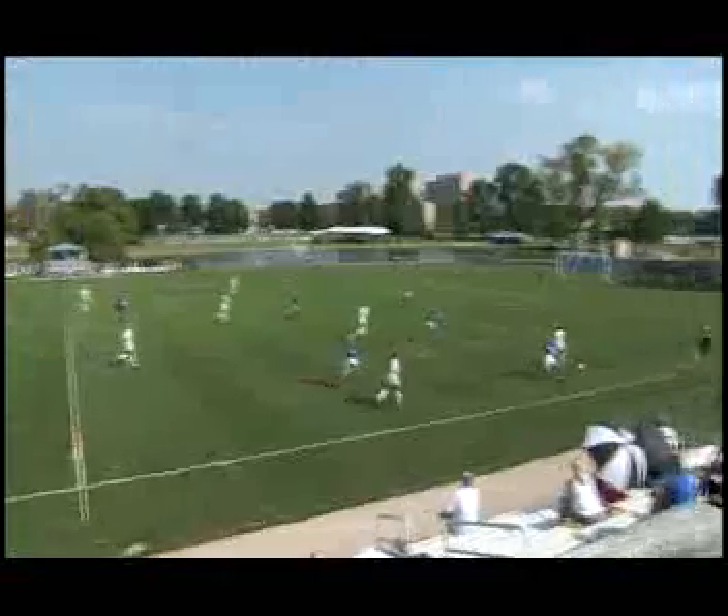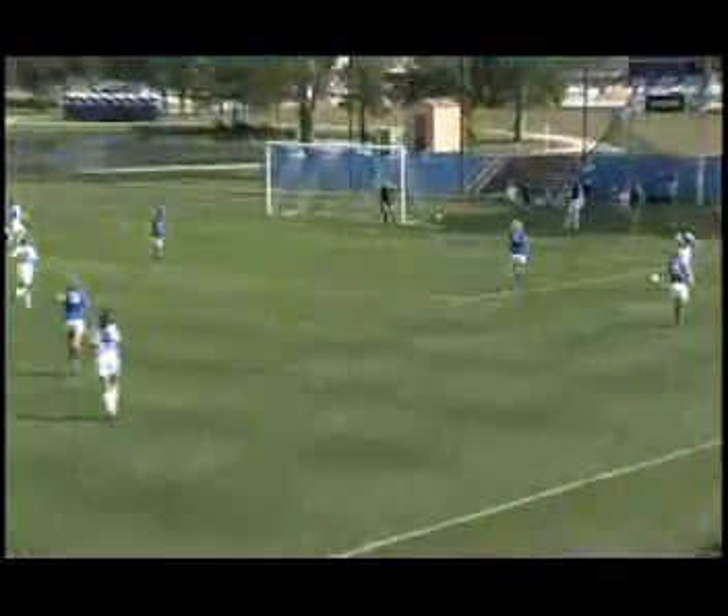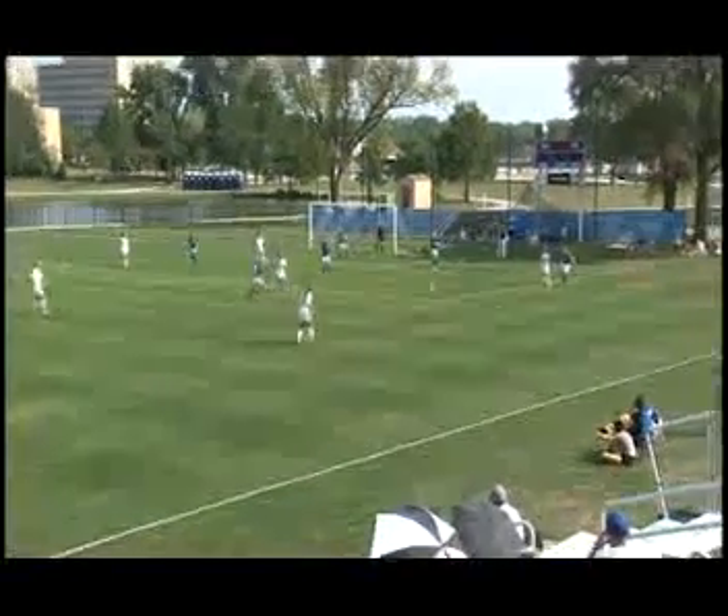A nice job by Stofa to get it on the side. A nice run there by Navajas — she's still carrying it, she turns in, she crosses the middle, and the IPFW defense is there to clear it out.